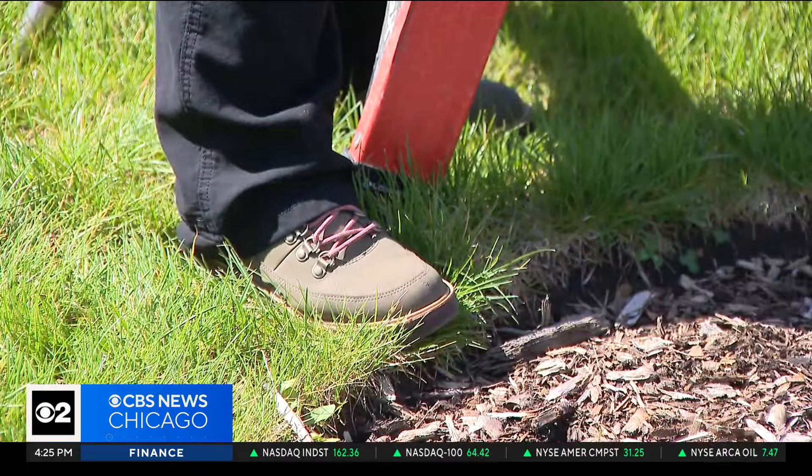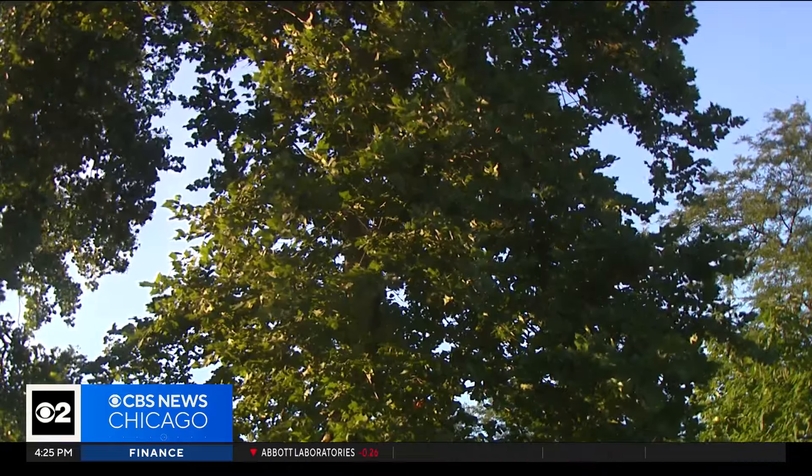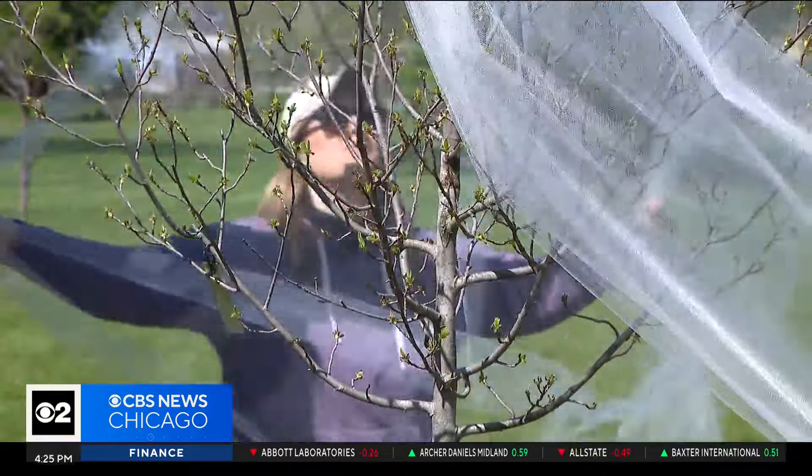These plant care specialists have been monitoring the soil and believe cicadas will be making an appearance in the next couple of weeks. So netting those plants now is imperative. If we don't protect those trees, the damage the female causes when she lays her eggs can actually cause branch and twig dieback.